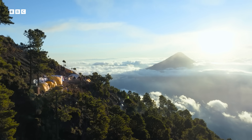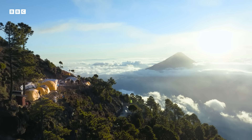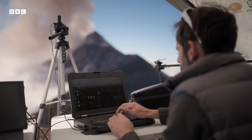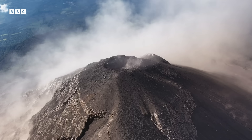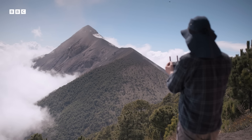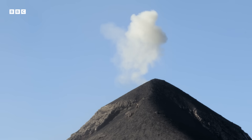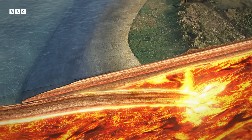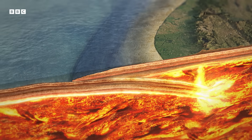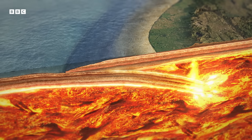Here in Guatemala, it's the collision of tectonic plates deep underground that plays a critical role in the team's mission. Beneath Guatemala, where two plates collide, oceanic rock meets continental rock. The oceanic rock is pushed downwards into the hot interior of the planet, where it melts.